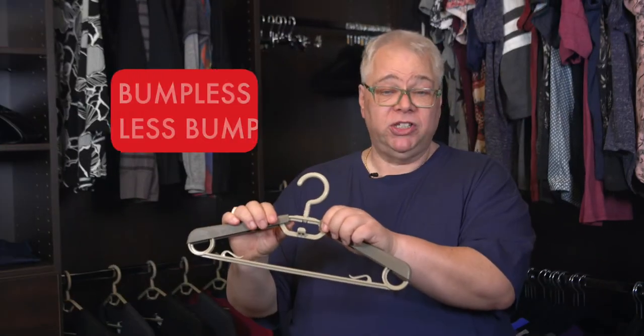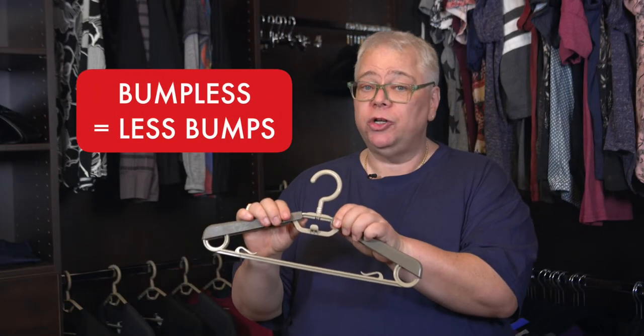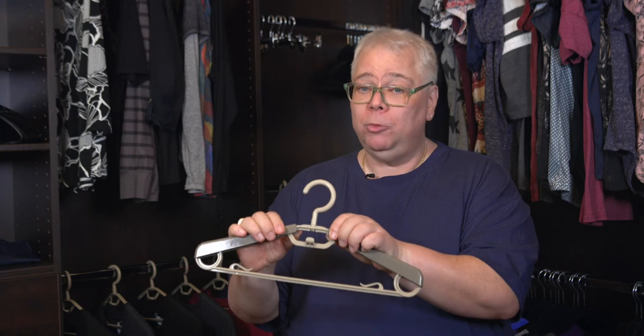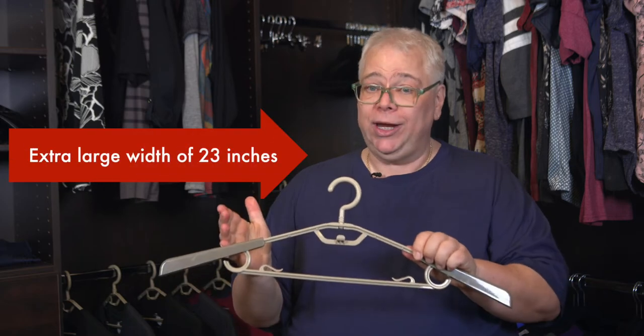That's why I suggest using our heavy-duty bumpless adjustable hangers. These large adjustable hangers are designed to eliminate or significantly reduce visible shoulder marks. They expand from normal hanger width, which is about 15 inches, to the extra-large expanded width of 23 inches. That's an extra 8 inches — and who's going to complain about having an extra 8 inches?